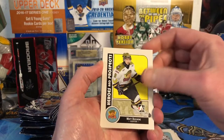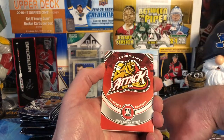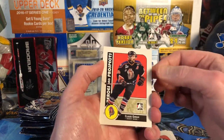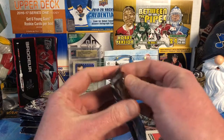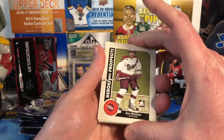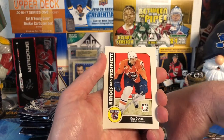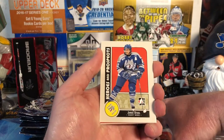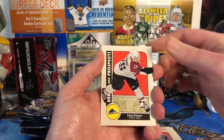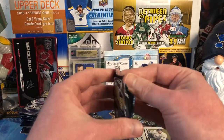Nick Foligno, Matt Duchesne, Brian Little, and an Owen Sound Attack card — Oscar Moeller and Claude Giroux. Zach Bogosian, Kyle Oposko — can't say that name — Gerald Stahl, Oshawa Generals, Chris Stewart, and Thomas Hickey. Nothing terribly exciting so far, just the one insert.